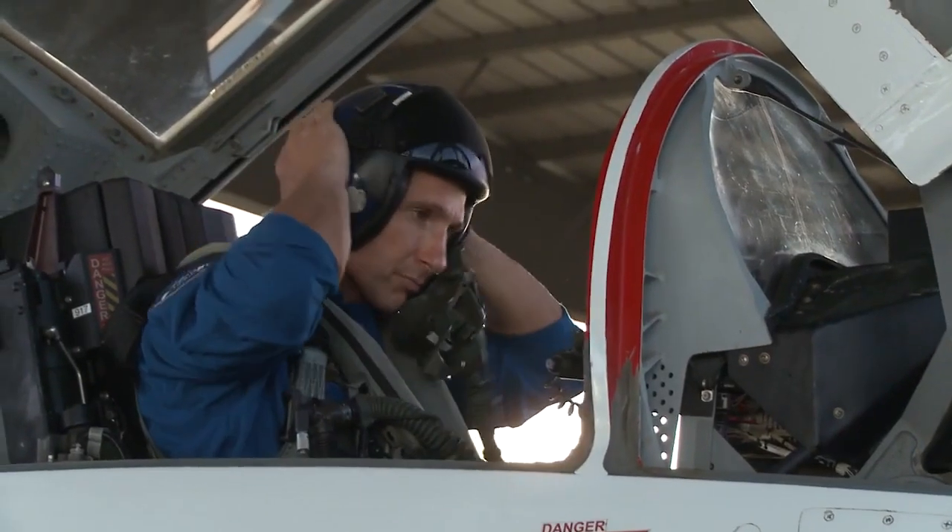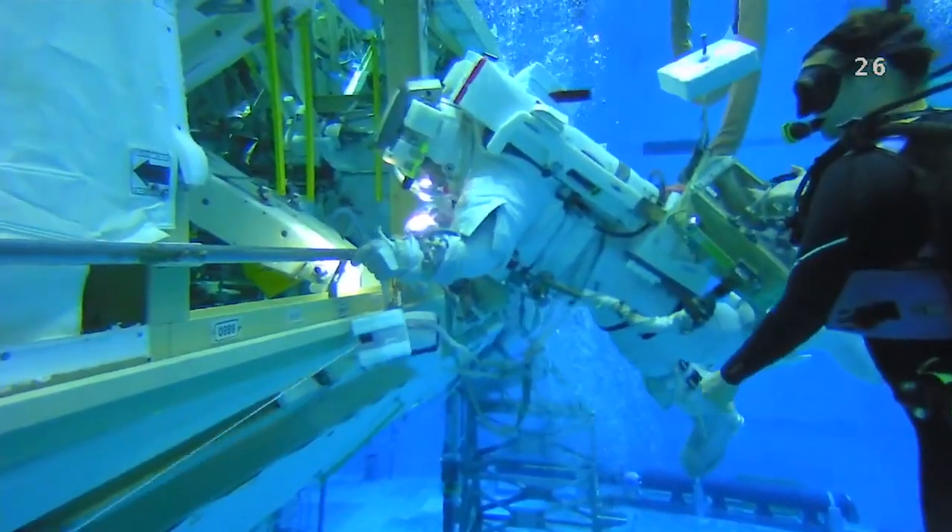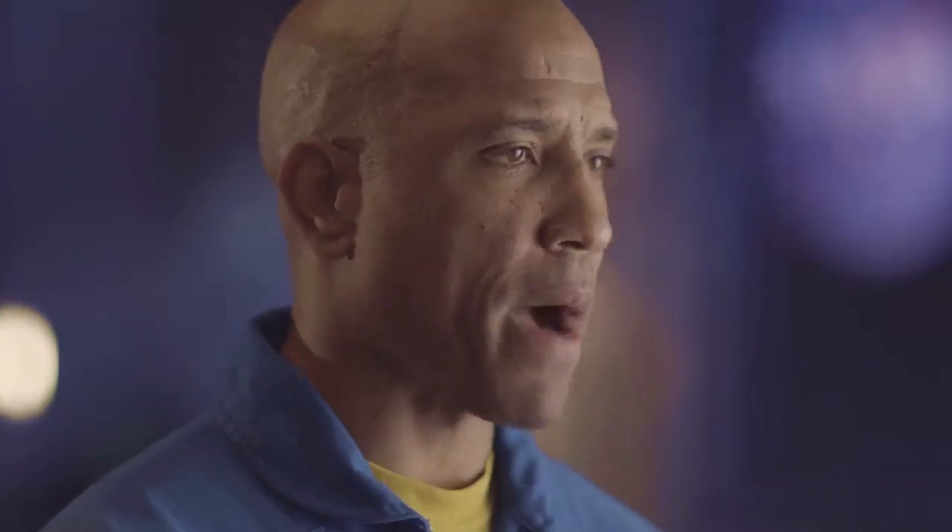There's the basic competencies: flying T-38s, the high-performance jet flying that we do, the NBL training, the diving in the full-pressure suit, the space suit to train for spacewalks, robotics training, and I'm still taking Russian classes.